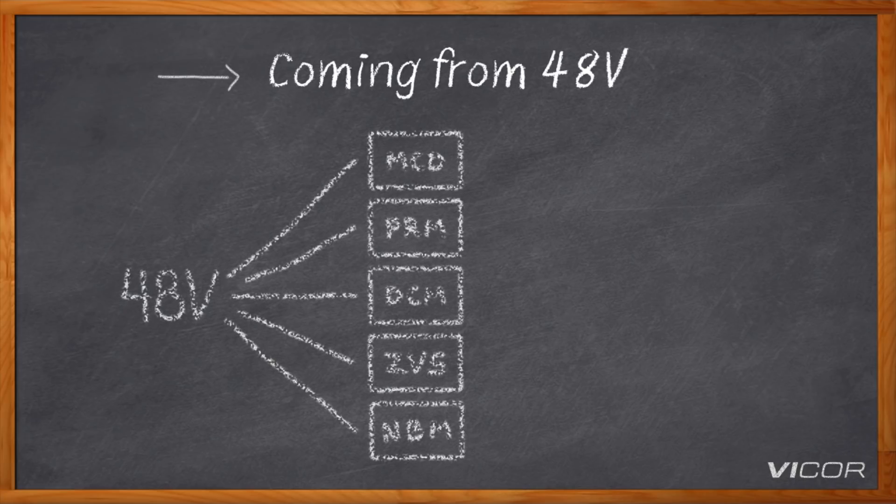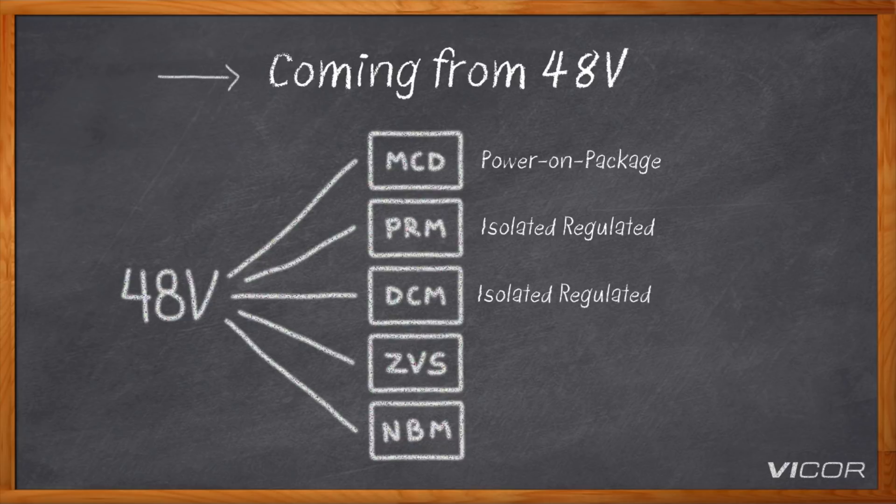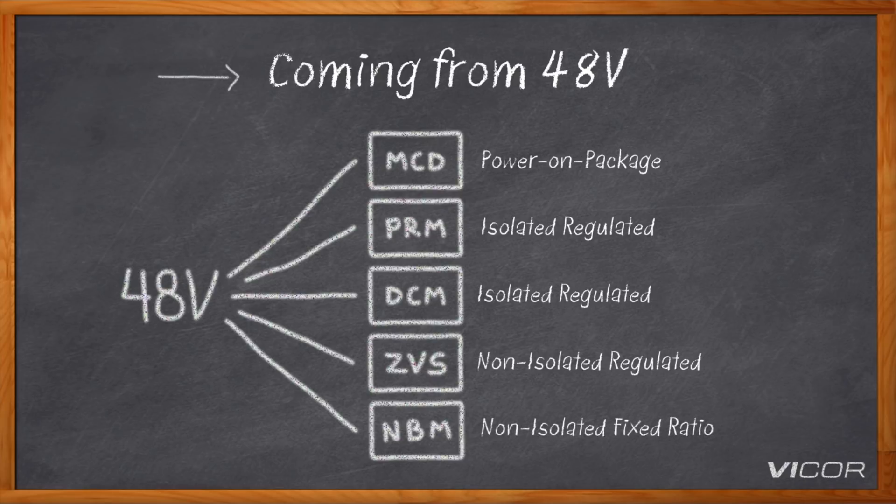That's great for getting to 48 volts — but now that I have it, how do I use it? We have products that will take that 48 volts and convert it down to the required point of load voltage. We recently announced our power-on-package technology, which enables 48 volts to be used in data centers powering GPUs and CPUs. We also have isolated and non-isolated regulator and converter solutions to handle various applications, as well as our NBM, which is a non-isolated fixed ratio converter.